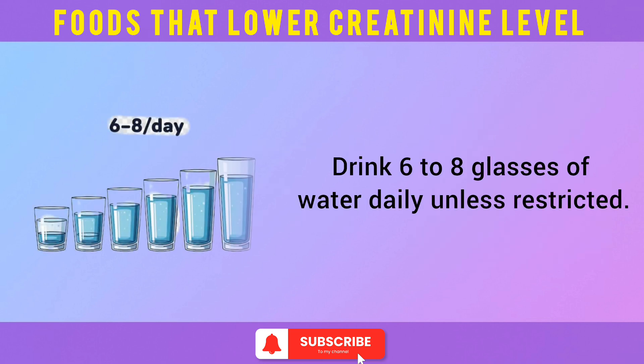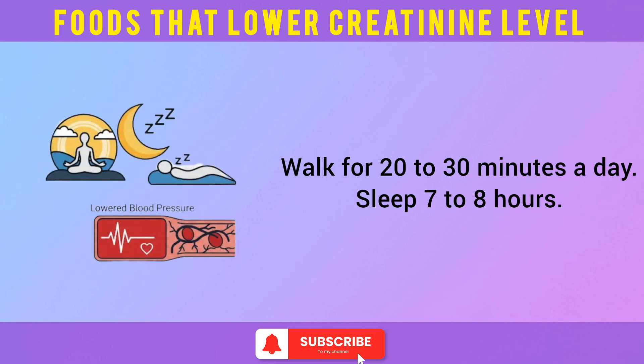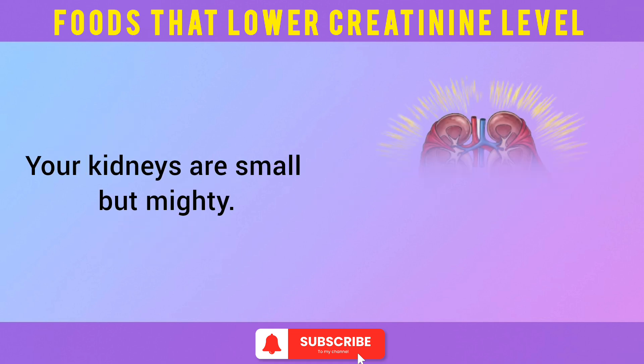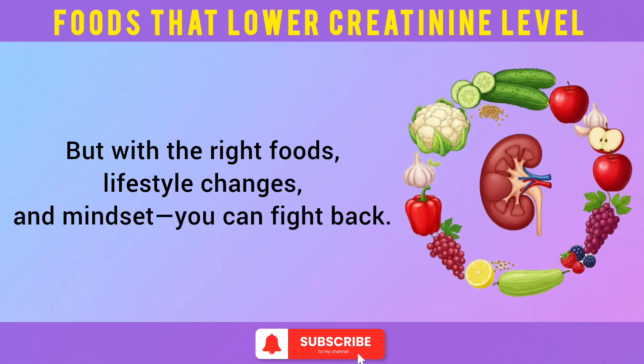Drink 6 to 8 glasses of water daily unless restricted. Walk for 20 to 30 minutes a day. Sleep 7 to 8 hours. Reduce stress — chronic tension spikes blood pressure and hurts kidneys. Your kidneys are small but mighty. Even early dysfunction can snowball into something serious if ignored, but with the right foods, lifestyle changes, and mindset, you can fight back.